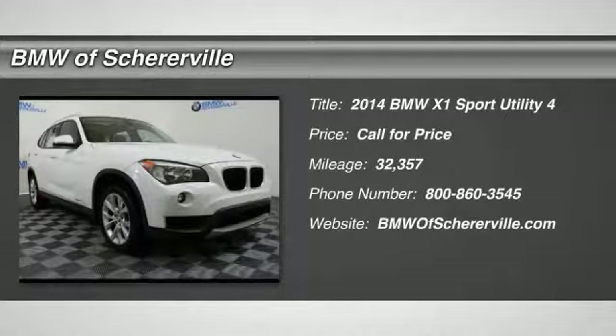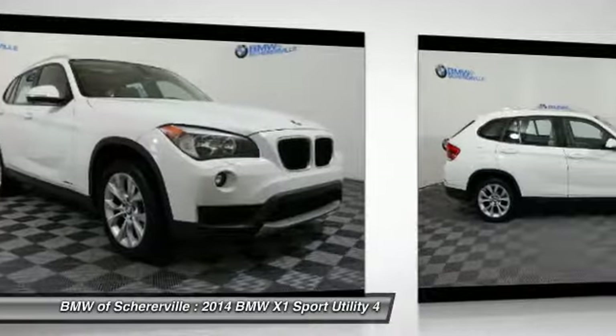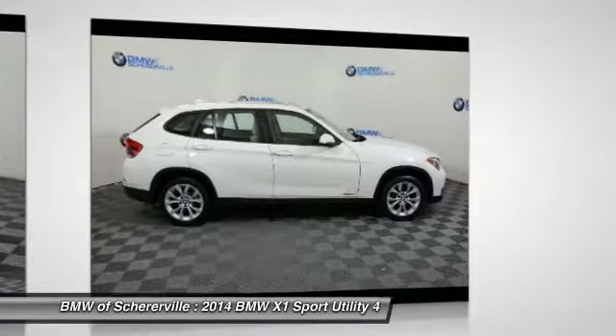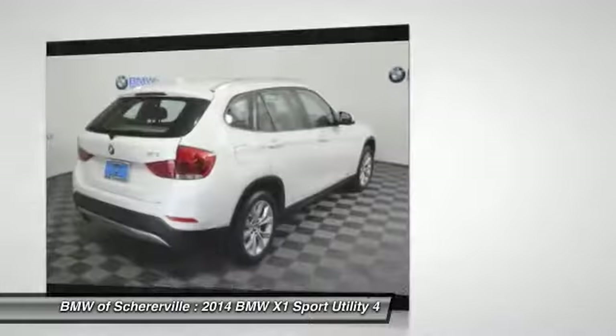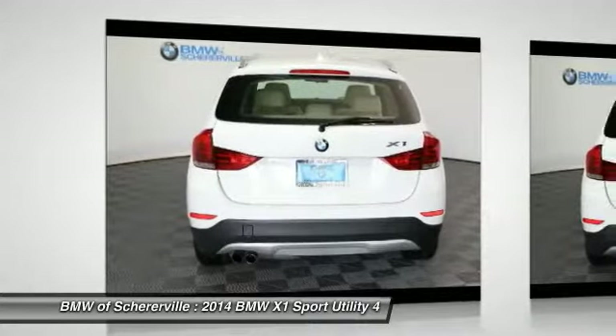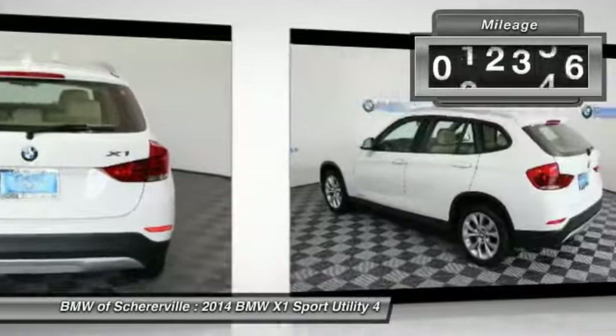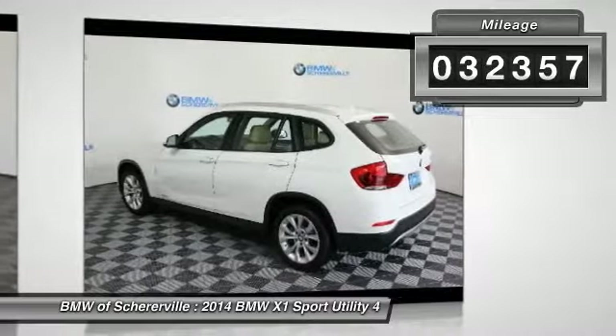The 2014 BMW X1. Based on the BMW 3 Series, the X1 is a compact crossover SUV. Slightly smaller than the X3, the X1 gives you all the refinements, power, and style of other BMWs in a slightly smaller, sporty, and easy-to-navigate option. This vehicle has less than 35,000 miles.